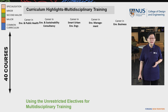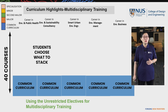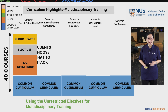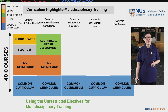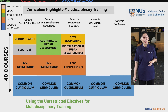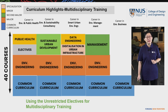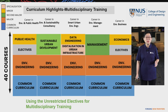Students can read common curricula and then choose what to stack with their environmental engineering major. For example, if they take a minor in public health, they can pursue a career in environmental public health. If they pair with a second major in sustainable urban development, they can find careers in environment and sustainability consultancy. They can also pair with a minor in data engineering and the digitalization specialization to work in smart urban environment engineering, or pair with a second major in management for the environment management field, or a minor in economics to go into environmental business.